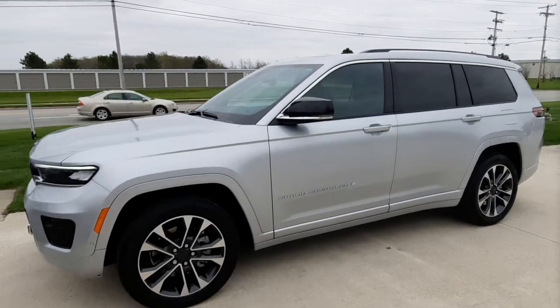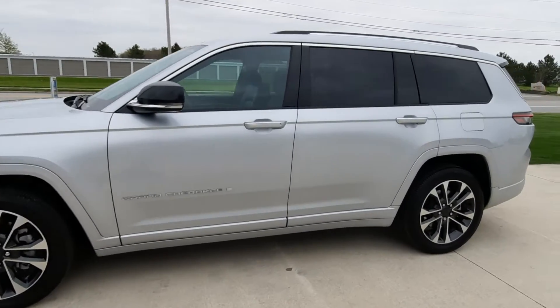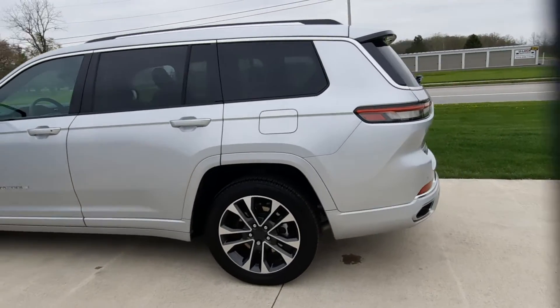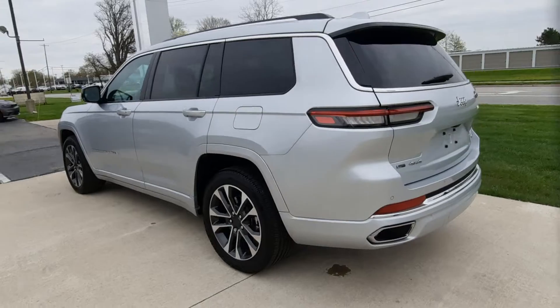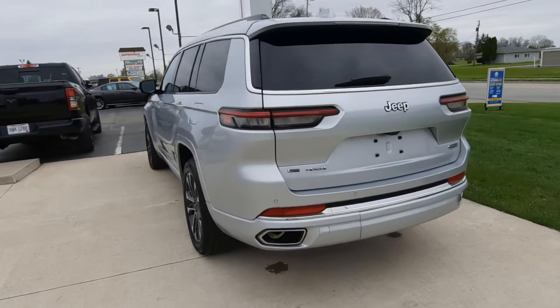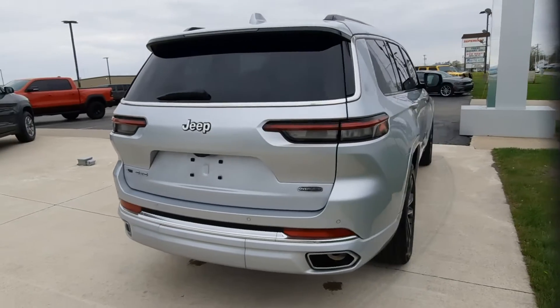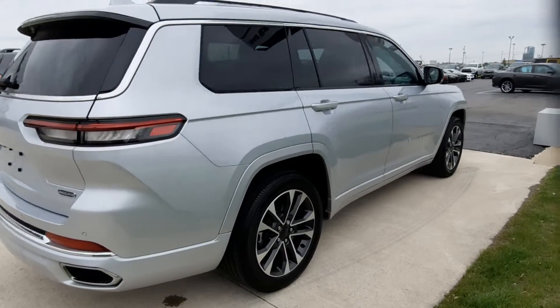Angel here at Terry Henricks Chrysler. We're going to take you on a quick walk around of this 2021 Jeep Grand Cherokee L Overland. This one does have front and rear park assist, power liftgate, and it is four-wheel drive.